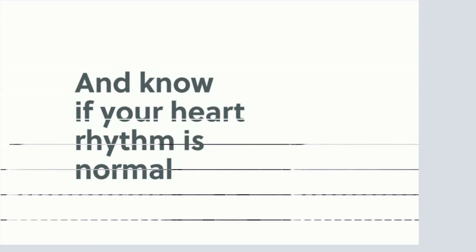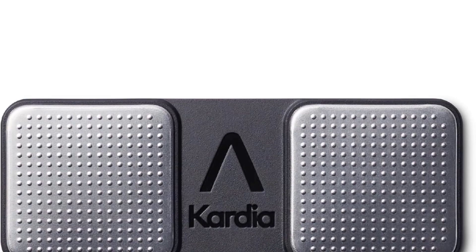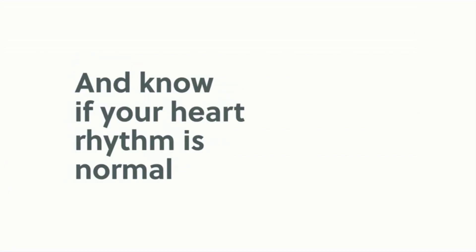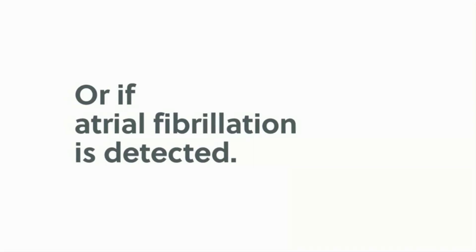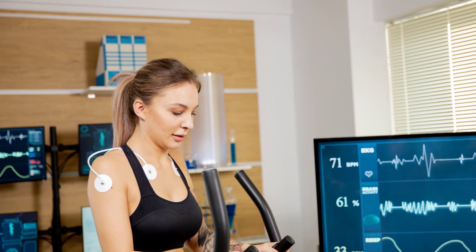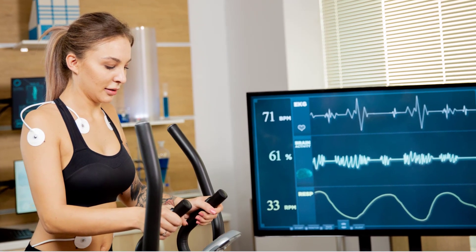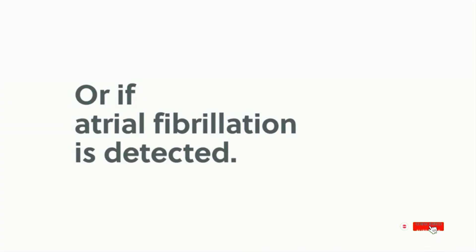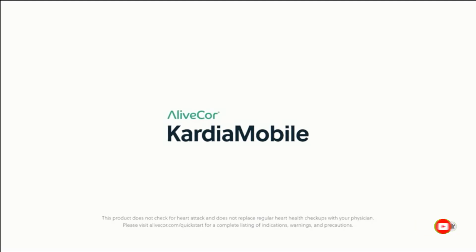Pros. Simplicity Redefined: with just a single lead, this monitor simplifies the process of recording your heart's rhythm — a boon for individuals seeking a hassle-free method to assess their cardiovascular health. Connected Convenience: the accompanying mobile app is a standout feature, compatible with both iOS and Android, seamlessly syncing with the monitor to effortlessly record and store EKG readings over time. Smart Analysis: the app's built-in algorithm analyzes your EKG recordings and offers notifications for potential irregularities, particularly atrial fibrillation, empowering users to address concerns promptly.